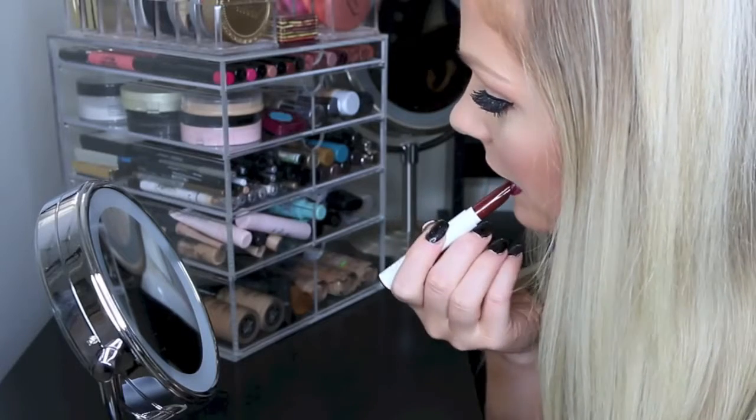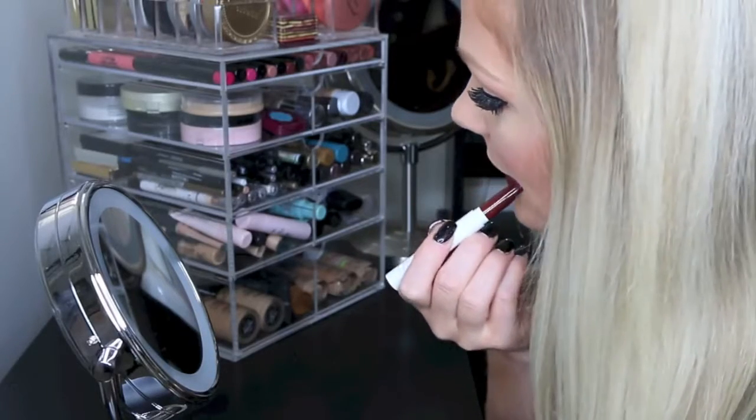You guys know I had to include some vampy matte lips for my top fall trends. This color is from ColourPop — I'll have it linked down below. But really any matte vampy lip is definitely on trend this fall.